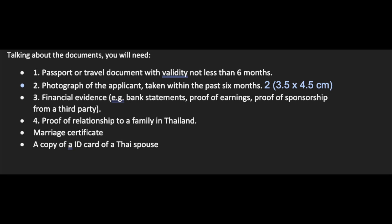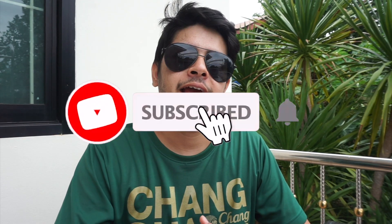Another required document is the marriage certificate, or an attested copy of it, along with the Thai spouse's ID card. In some cases they may also ask for a copy of the wife's house book. Requirements vary by embassy, so it's best to check the Thai embassy or VFS website in your own country.